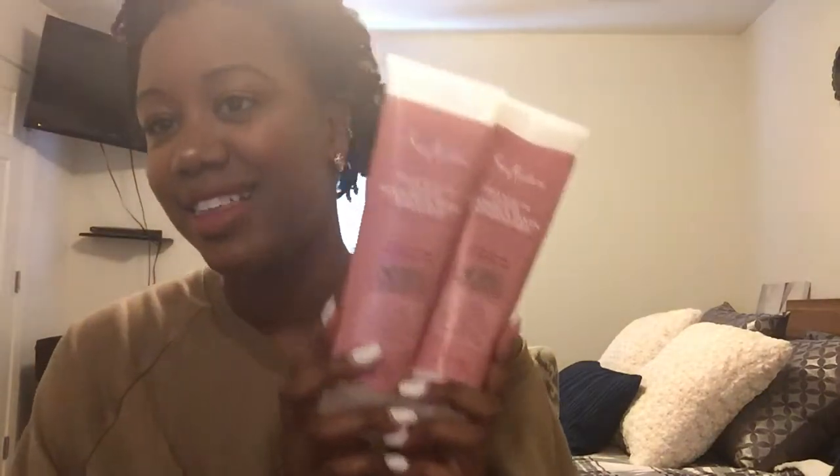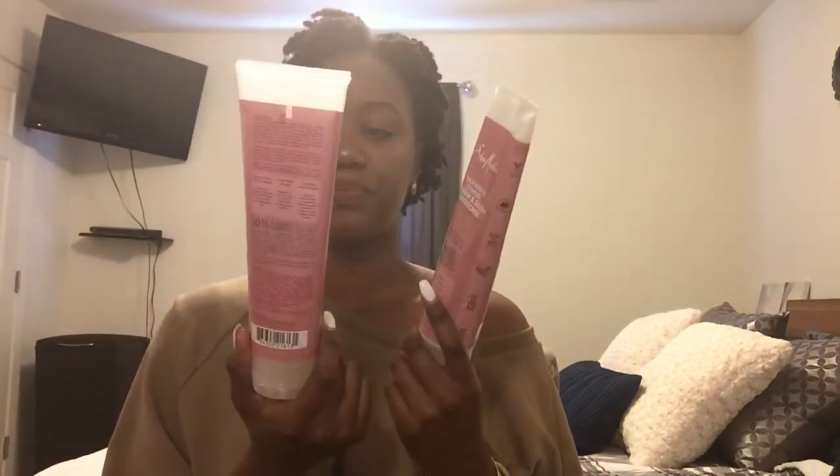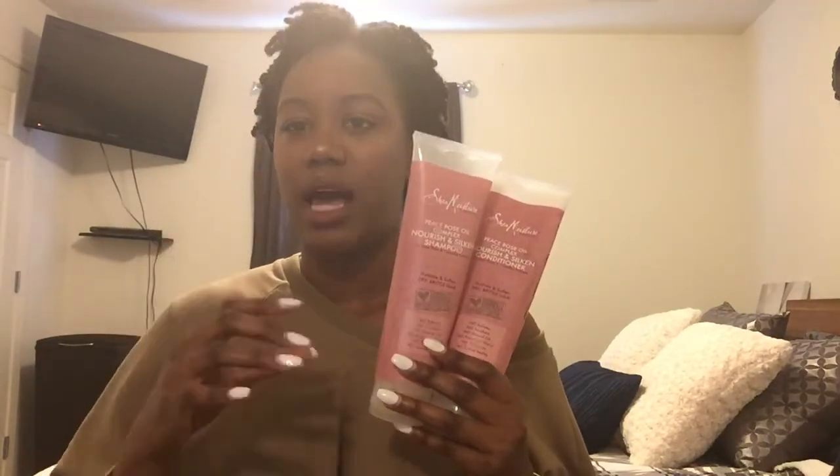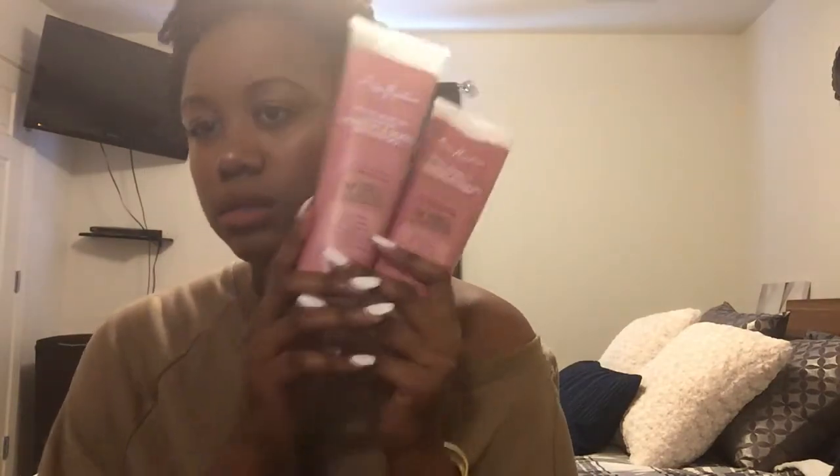I really recommend Kenra for anyone who's natural and needs to use a sulfate shampoo — this one's pretty gentle and gets the job done. Another shampoo and conditioner combo I use is the Shea Moisture Peace Rose Oil Complex Nourishing Silicone Shampoo with Date Palm and Camellia Extract — it's for hydrating and softening dry, brittle hair. These ones I would use about once a month, and they do not have sulfate in them.